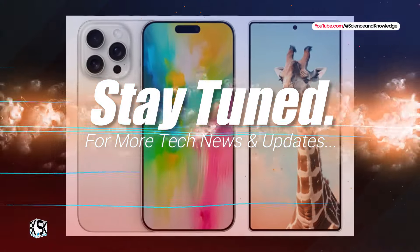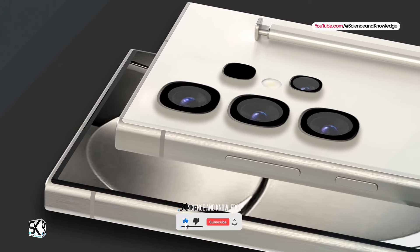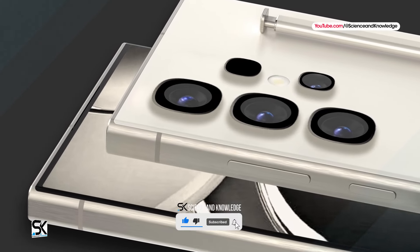For more tech news and updates please stay tuned, and don't forget to subscribe to our channel Science and Knowledge. See you next time, stay blessed, peace out.